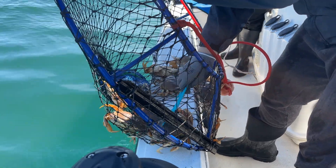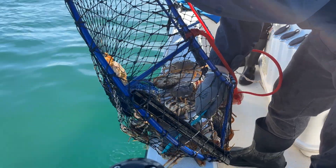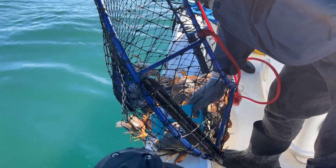Checking the size, making sure they're more than five and three quarters inches, I believe. The keeper is on the ground.